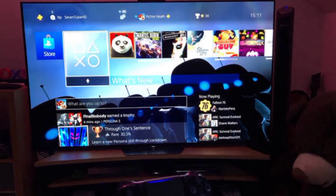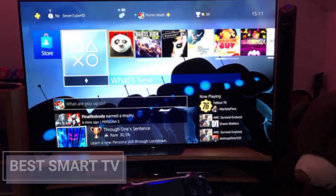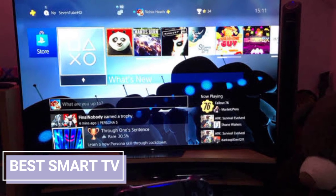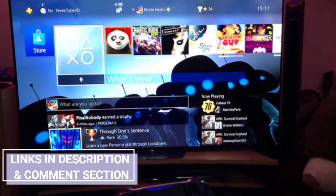Welcome to the Best Product Reviews. In today's episode, we will check out the Best Smart TV of 2021. For the prices, check out the links below in the description and comment section.